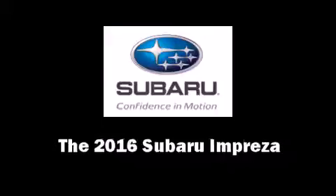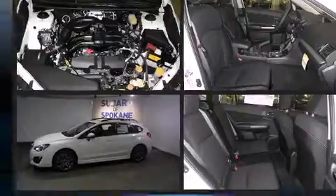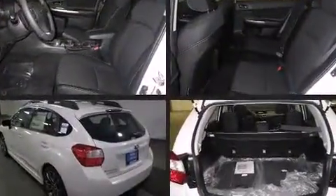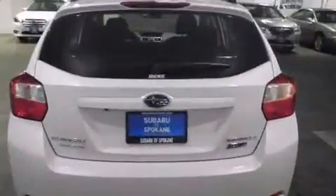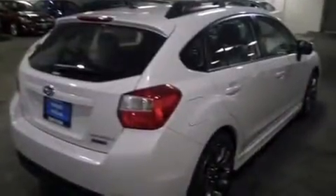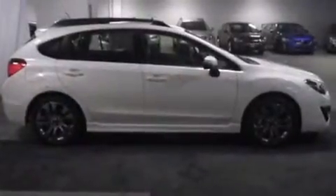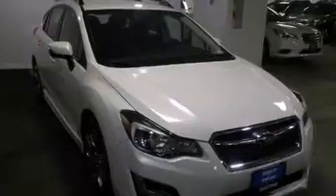The 2016 Subaru Impreza features all-wheel drive versatility, an automatic transmission, and a two-liter four-cylinder engine. A wealth of standard features mean that you no longer have to sacrifice, like heated seats, adjustable headrests in all seating positions, a built-in garage door transmitter, a trip computer, an automatic dimming rearview mirror, power door mirrors, and heated door mirrors.